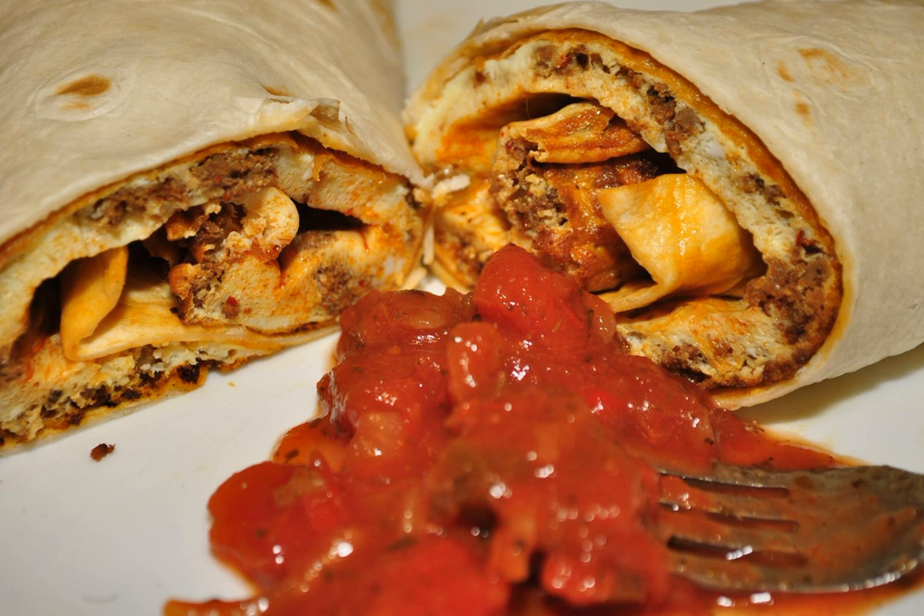The breakfast burrito was invented in Santa Fe, New Mexico. Little William Harm's Burrito Shack claims to have invented the original breakfast burrito in 1975, filling a rolled tortilla with bacon and potatoes, served wet with chili and cheese.